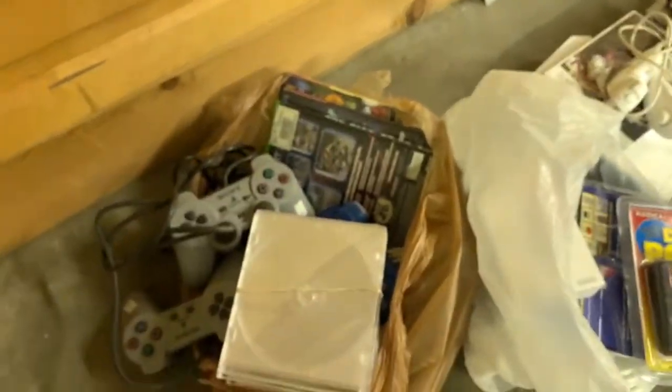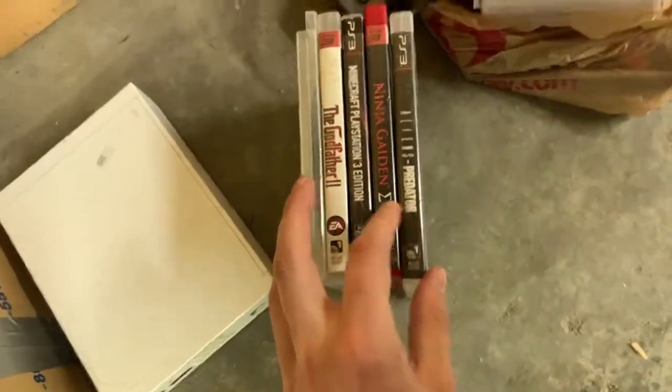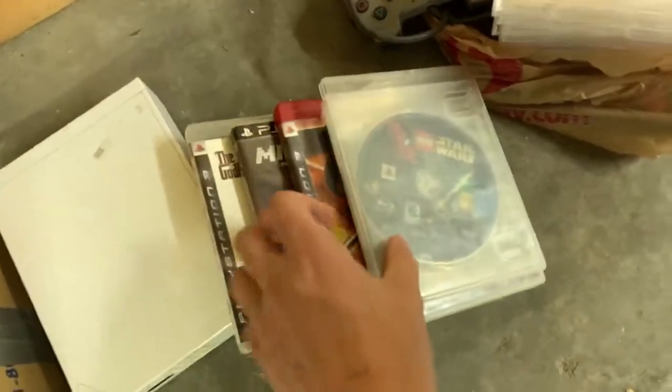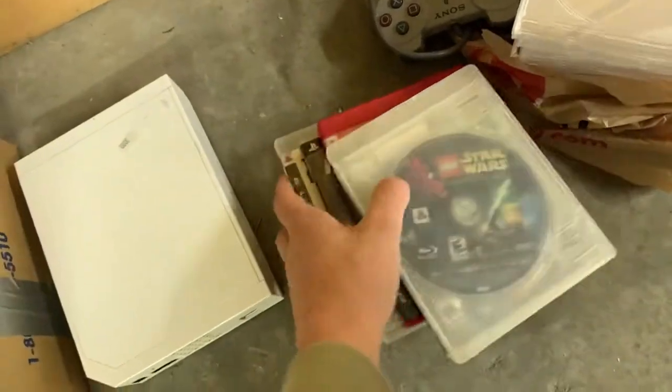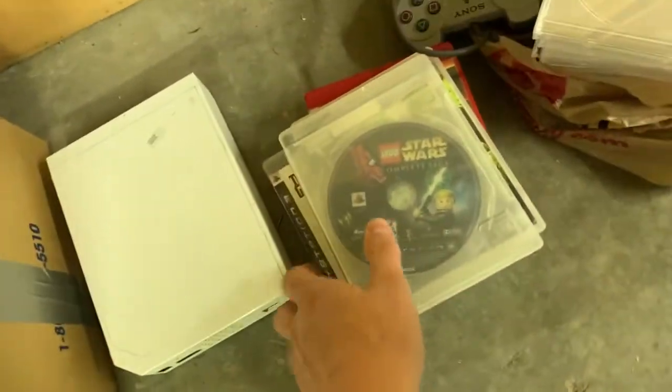Two games locally — I paid $5 apiece. Aliens vs Predator, Ninja Gaiden, Minecraft, Godfather 2, and then disc-only Lego Star Wars: The Complete Saga. I believe all those are worth it. Godfather 2 might be on the low end.